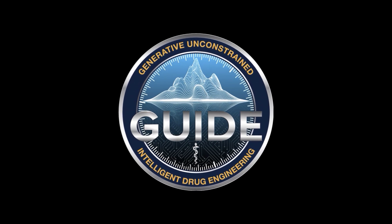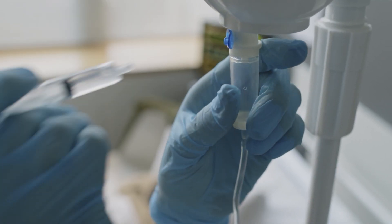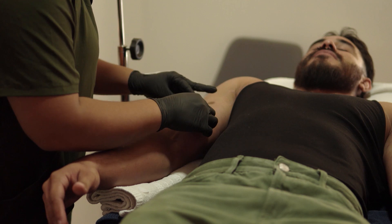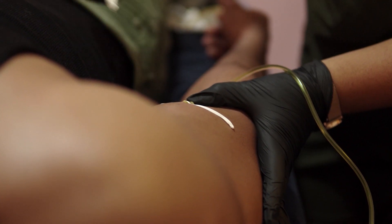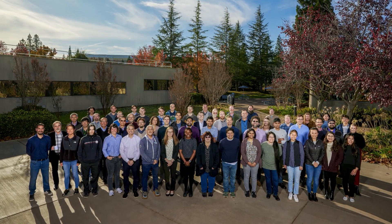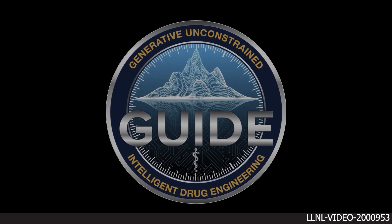GUIDE is one piece of a comprehensive Department of Defense drug development pipeline that includes other JPEO programs and partners. Promising antibodies also require further testing by drug developers to understand how the drug interacts with the human body before seeking FDA approval for clinical use. We are a highly collaborative team and partner with other national laboratories, government agencies, leading academic institutions, and industry. We look forward to working with you too.